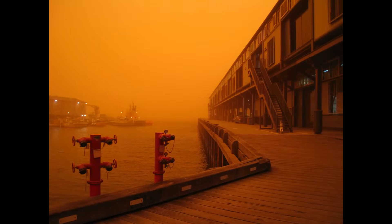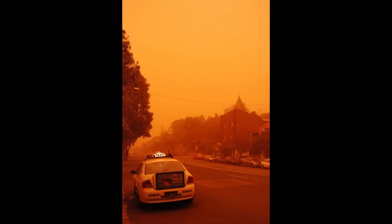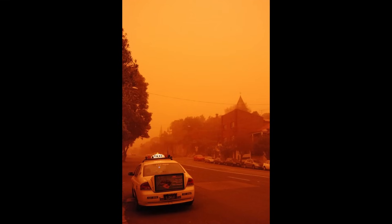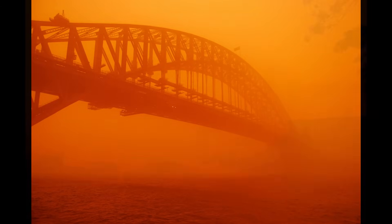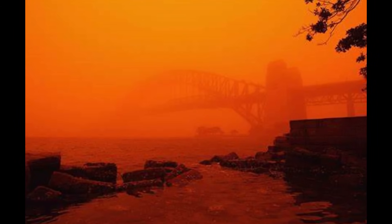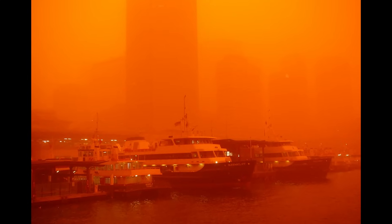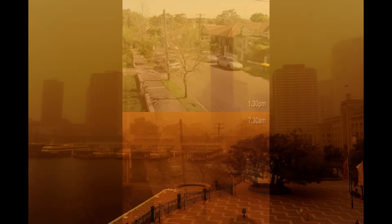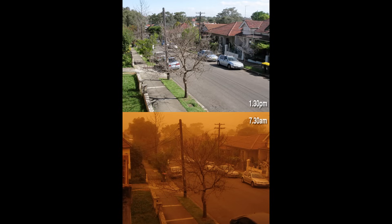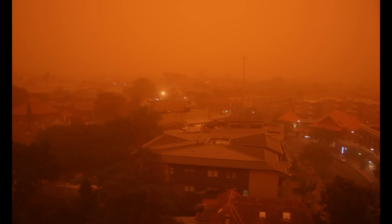The Red Dawn dust storm had immediate and wide-ranging impacts on public health, transportation and infrastructure. In Sydney alone, over 500 calls poured into fire departments between 3 am and 7 am, as smoke alarms were triggered by fine dust particles invading homes and buildings. By midday on the 23rd, New South Wales ambulance services had responded to more than 250 emergency calls for individuals suffering breathing difficulties. Hospitals reported a spike in asthma attacks and respiratory problems, especially among the elderly and those with lung conditions. Health officials urgently warned residents to stay indoors, avoid strenuous exercise, and wear masks if available. Dozens of people were treated for asthma exacerbations, though thankfully no fatalities were directly attributed to the dust cloud. The tiny particles even left an oddly metallic taste in people's mouths and a layer of grit on their teeth after walking outside.